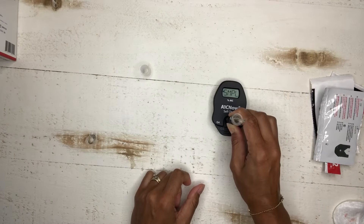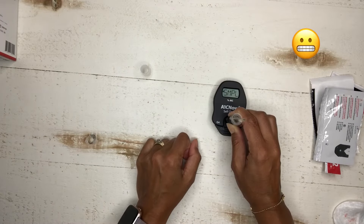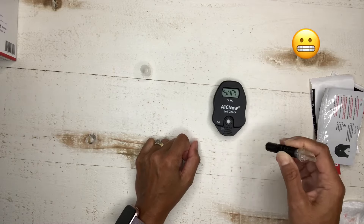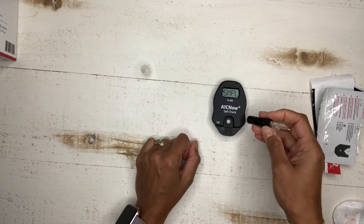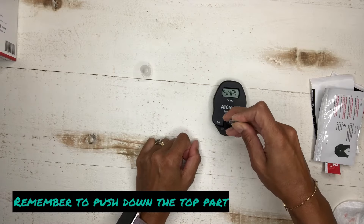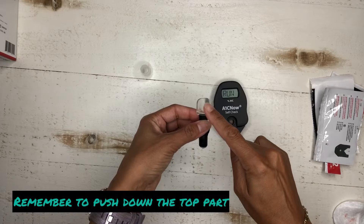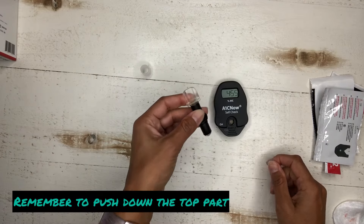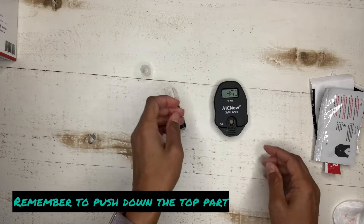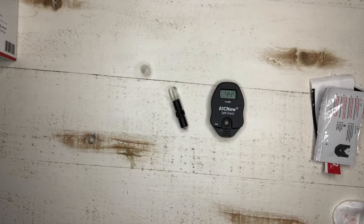Push down. Nothing happened, so let's try again. See what I did wrong? I didn't push this part down. Remember to push that part down — that's what releases the blood sample. Now the countdown has begun and it will take five minutes.